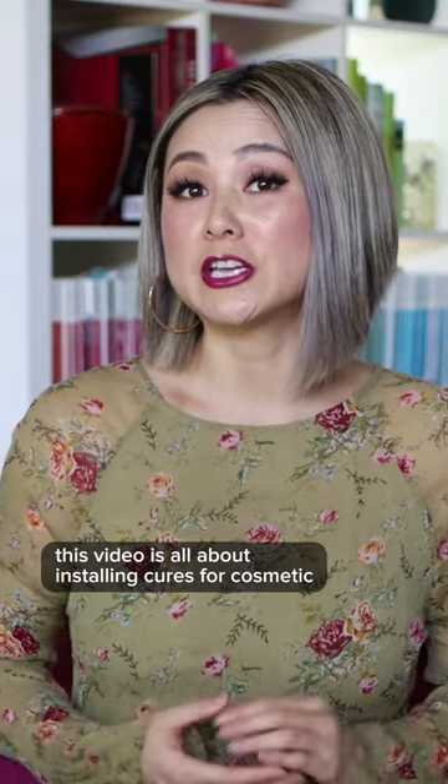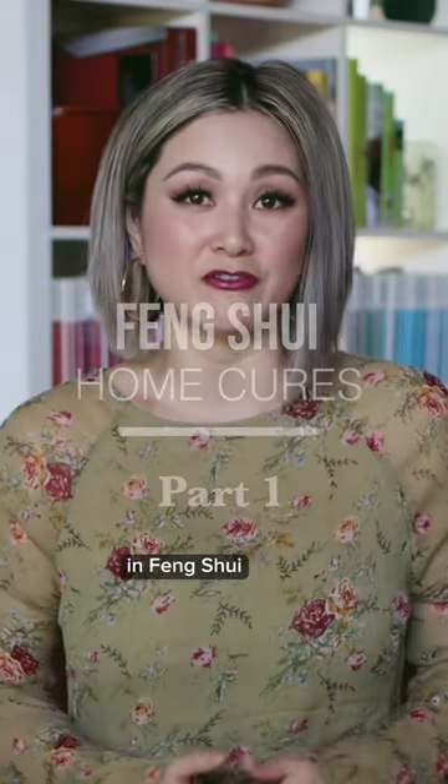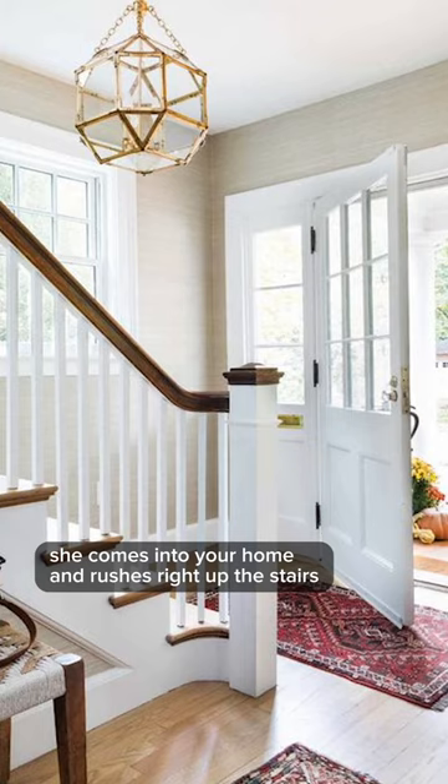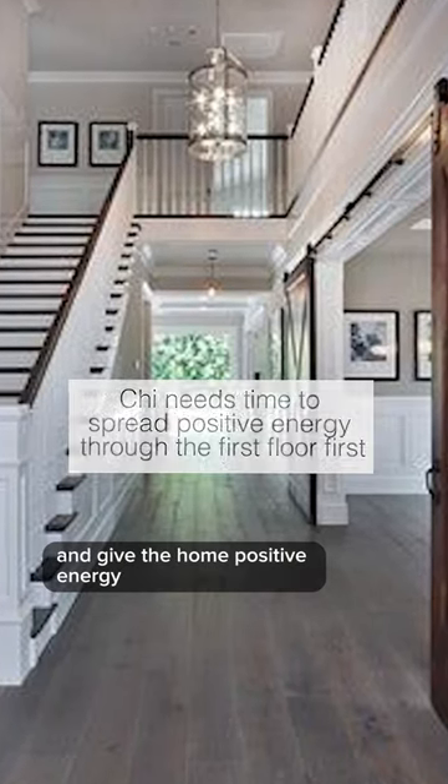This video is all about installing cures for cosmetic and structural home issues that you cannot change in feng shui. The stairs are facing the front door. Qi comes into your home and rushes right up the stairs, and it doesn't have a moment to land on your first level and give the home positive energy.